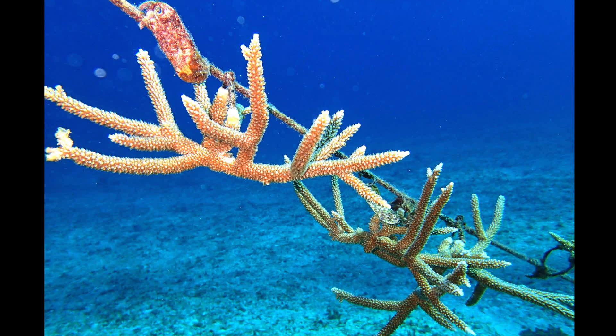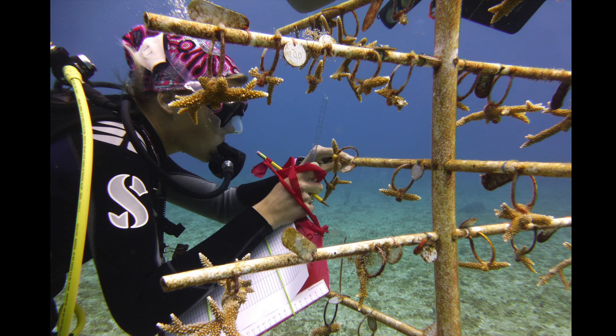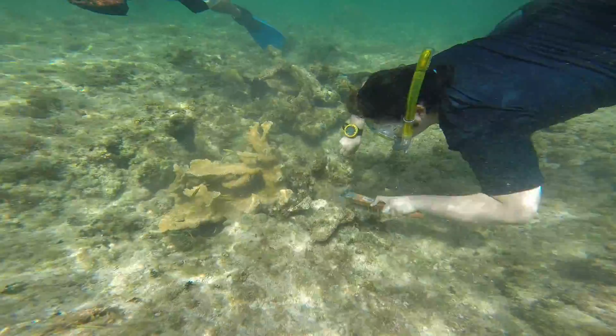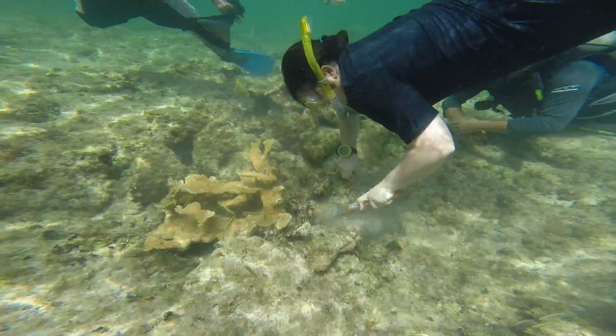In Little Cayman, we have the very first coral nursery established in the Cayman Islands, and this is really important because we are focusing on staghorn coral — how they grow, where they grow, and whether it is possible for us to bring them back from this brink of extinction.